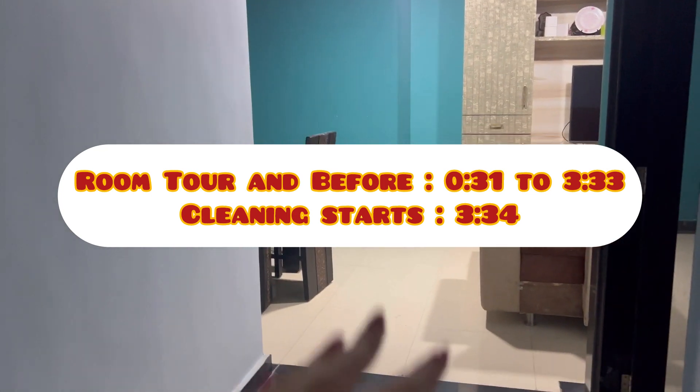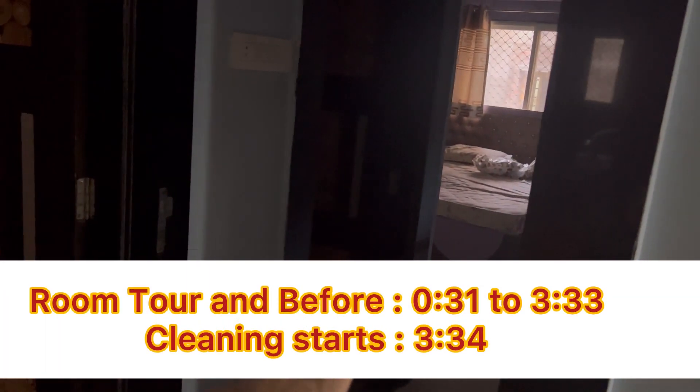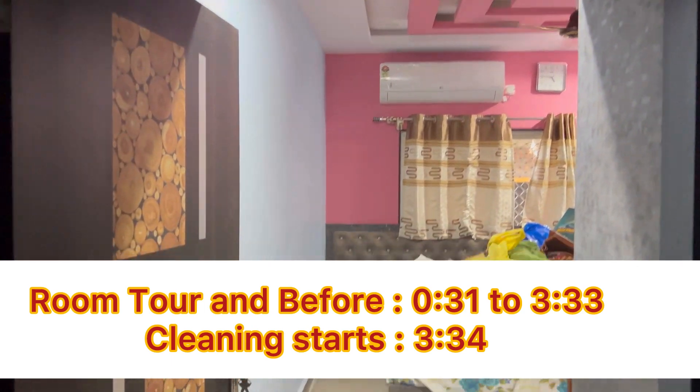Hello friends, welcome to Metro Cleaning. Today I am on my third room. We don't have much time — we only have 20 days. If you haven't watched this series, go and watch the first two rooms' organization. Today I'm going to give you the third room, which is my daughter's room. This is Inaya's room, as we call it. Let's enter.